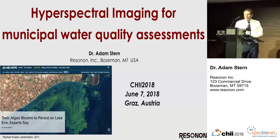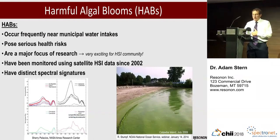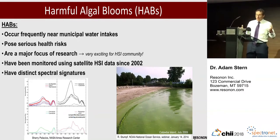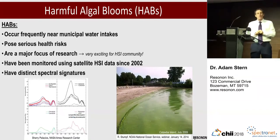Mostly I want to talk about algae blooms, which is a really exciting research field that uses hyperspectral imaging and has many important impacts on humans. In particular, algae blooms affect municipal water quality — they often occur near municipal water intakes and pose serious health risks. There's a lot of research going on amongst biologists and ocean scientists studying these, especially with hyperspectral imaging.